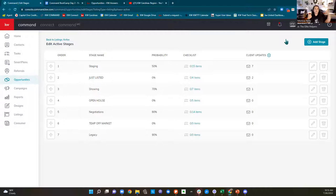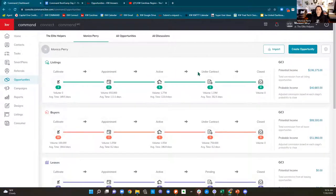The cultivate phase means yes, I'm going to transact with you, but it's not going to be today — maybe it's six months away. The appointment phase is where I'm setting the appointment, getting my listing agreement ready, setting the date and time. The active phase means we're just listed, having showings, doing open houses. Under contract — you get an offer and go under contract — then close. Those were the five phases all KW agents agreed happen with every transaction.